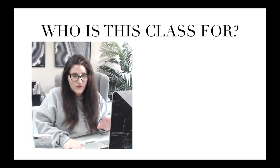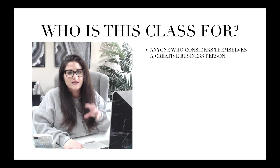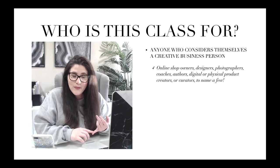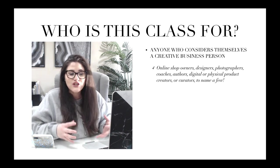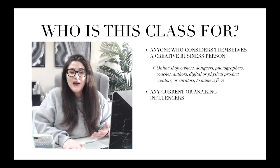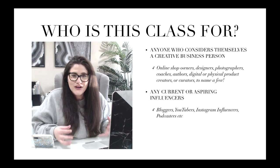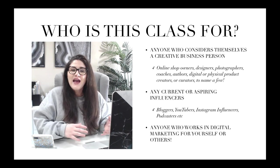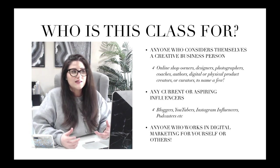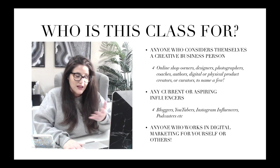So who is this video for? This is geared towards anyone who considers themselves a creative business person — so online shop owners, designers, photographers, coaches, authors, digital or physical product creators to name a few. It's also for any current or aspiring influencers: bloggers, YouTubers, Instagram influencers, podcasters, and anyone interested in starting a website. And this is also for anyone who works in digital marketing for yourself or others.